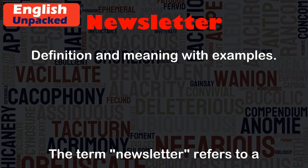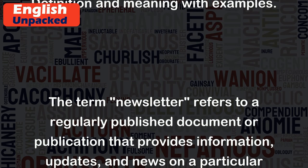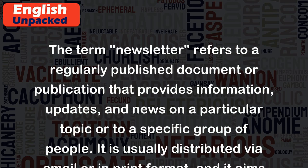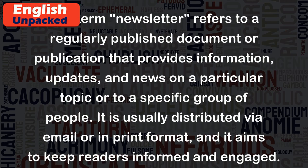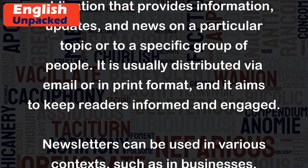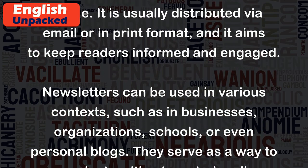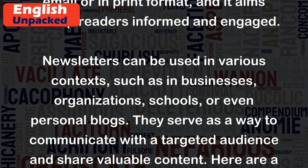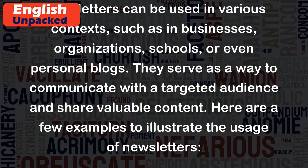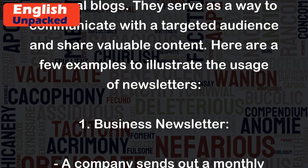Newsletter. The term 'newsletter' refers to a regularly published document or publication that provides information, updates, and news on a particular topic or to a specific group of people. It is usually distributed via email or in print format, and it aims to keep readers informed and engaged. Newsletters can be used in various contexts, such as in businesses, organizations, schools, or even personal blogs. They serve as a way to communicate with a targeted audience and share valuable content.